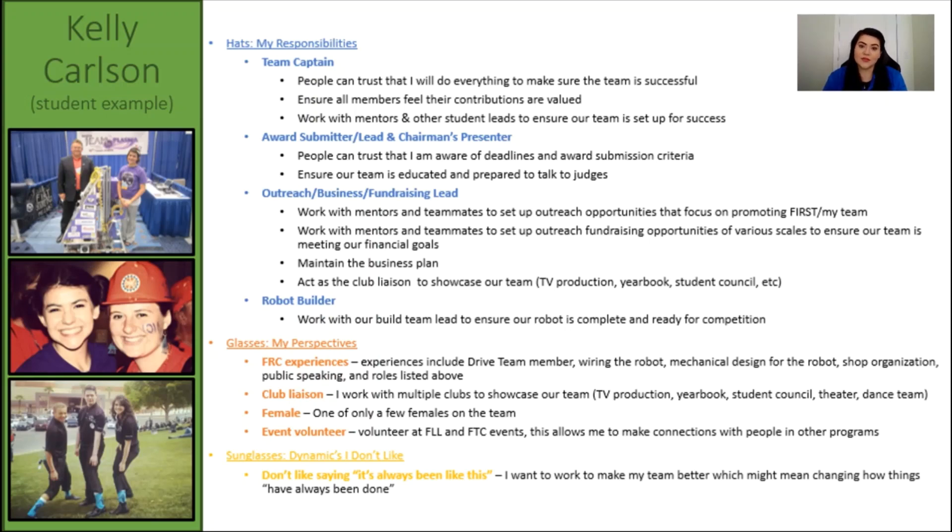My last hat on the team was to be a robot builder. Although sometimes I would lead a small group on robot build or would be responsible for a specific component, my role was largely not to be in charge of the overall robot. My glasses included the other roles that I had on the team, or roles that I held at different times. These weren't things that I was always responsible for, but they helped shape my perspective. Other glasses included being a club liaison at my school, my perspective of being one of the only young women on my team, and being an event volunteer while I was in high school. My sunglasses was definitely being told that we had to do something because it's always been done that way. I like to either know the specifics of why it was done a certain way, or to be encouraged to challenge the norm.